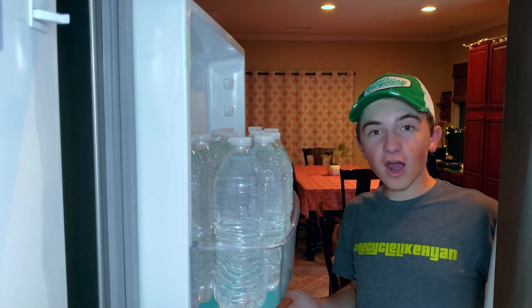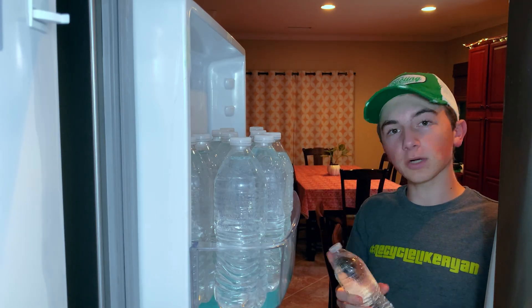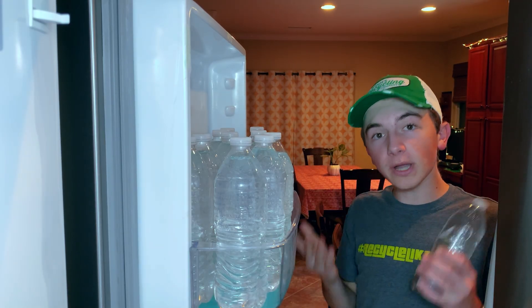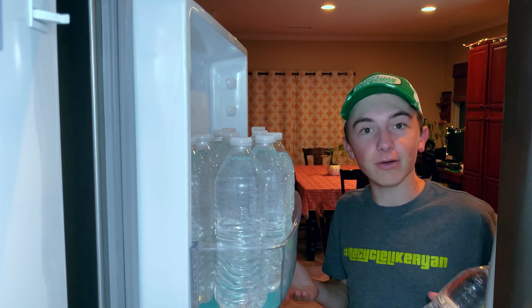Hey there! Have you ever wondered how a plastic water bottle gets recycled? There are a few steps involved that take a plastic water bottle like this and turn it into a brand new one. It's really interesting and I want to show you from start to finish just how it's done.